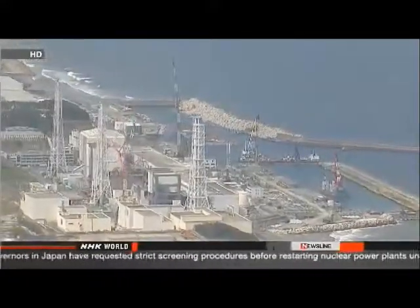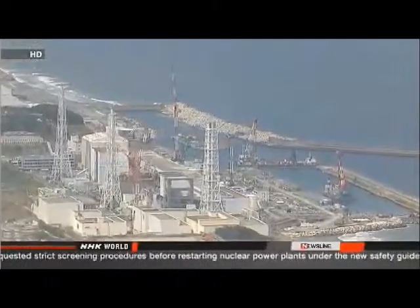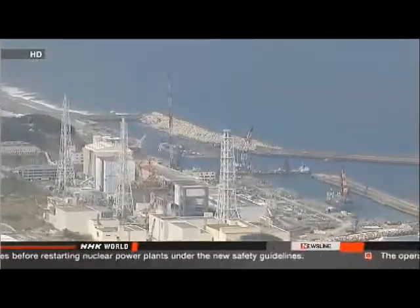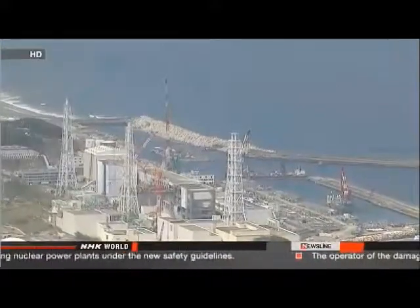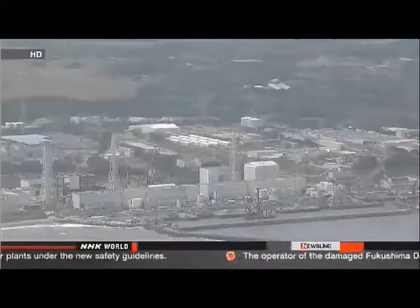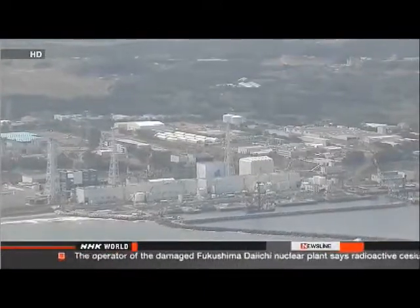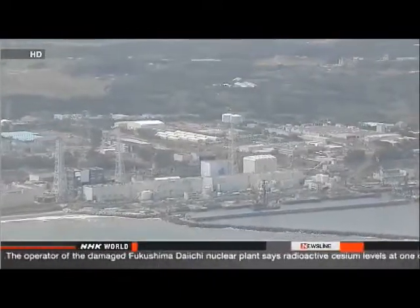TEPCO officials say they can't explain the sudden jump. They're also unsure how the cesium is affecting the ocean. Workers have detected increasing amounts of radioactive substances in seawater near the plant since May. A sample taken last week contained the highest concentration of radioactive tritium recorded in more than two years.